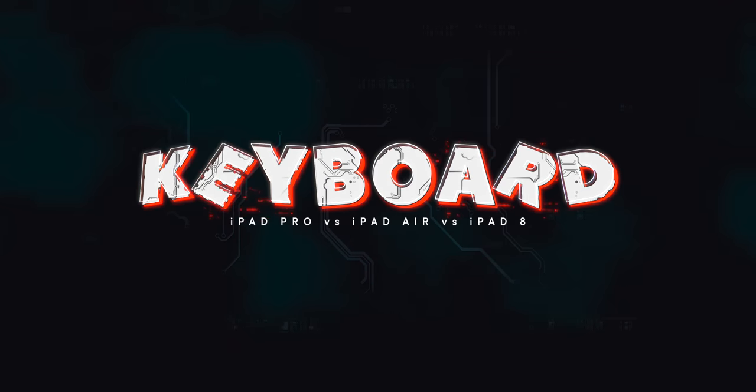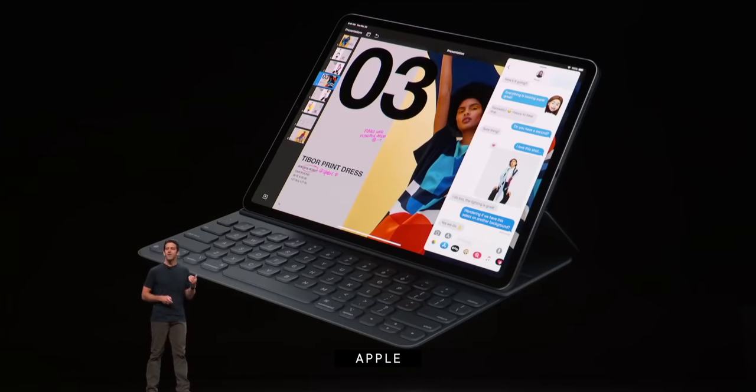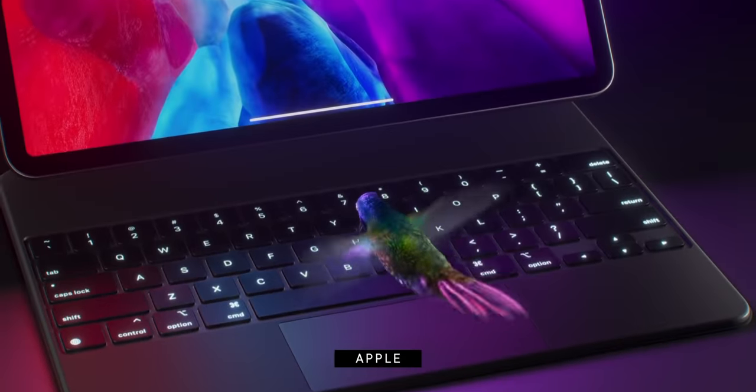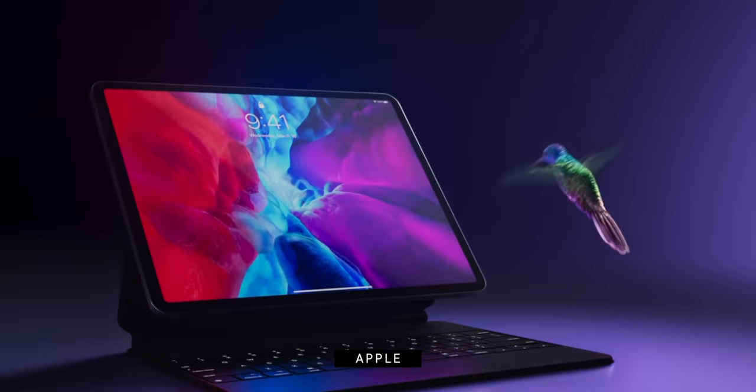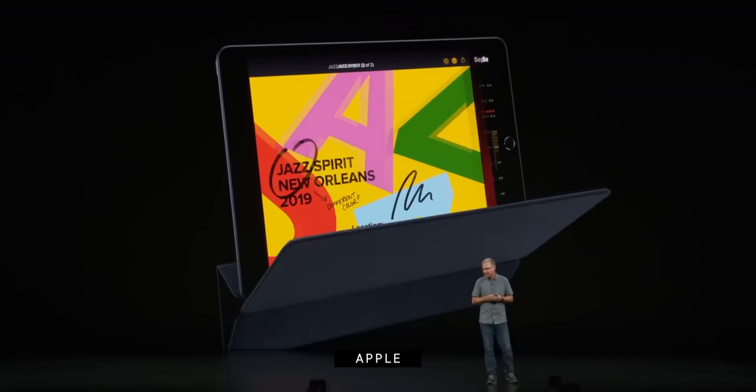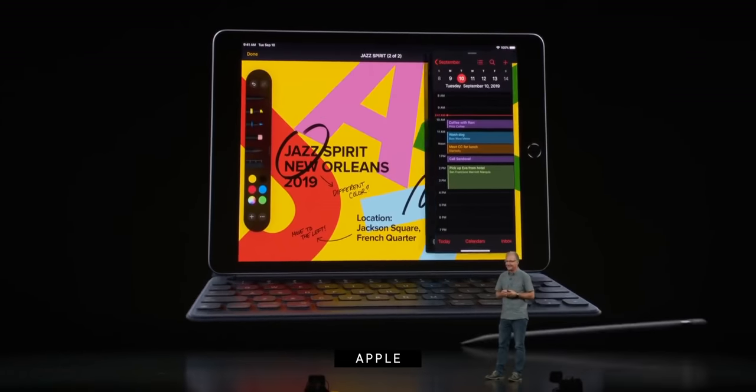For keyboards, both the iPad Pro and iPad Air can connect to Apple's second-generation Folio keyboard or the new Magic Keyboard with trackpad, which turns them into a quasi-MacBook. Since they share the same basic chassis, both fit and work equally well. The iPad 8 can only use the original keyboard without a trackpad, though you can connect an external trackpad or mouse separately. If you want that integrated next-generation laptop-style convertible experience, stick with the iPad Pro or iPad Air.